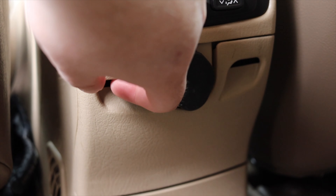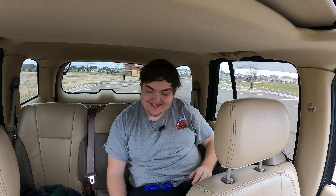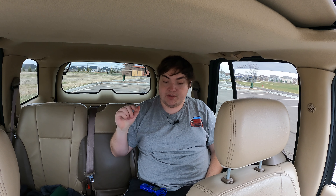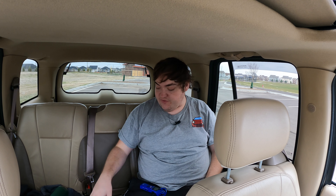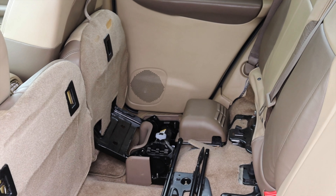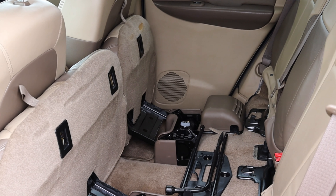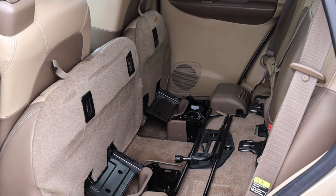Finishing out the rear center console, I have a 12-volt outlet and two little fold-out cup holders. They don't pass the big friggin' bottle test, but they're still decent-sized. One interesting party trick with these rear seats is that the bottoms actually fold up, so if you have obscure cargo, you can fold them up. These seats also fold flat.